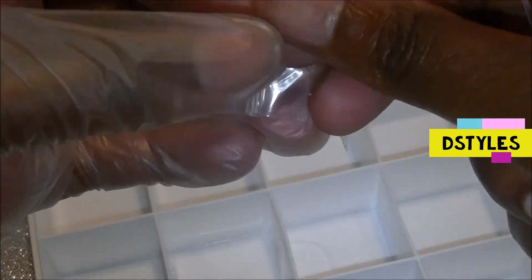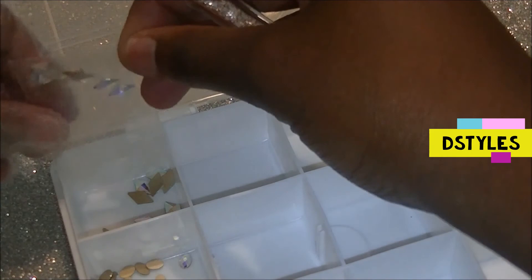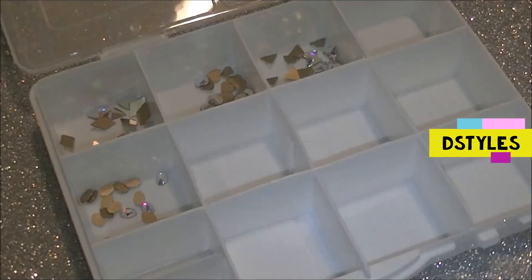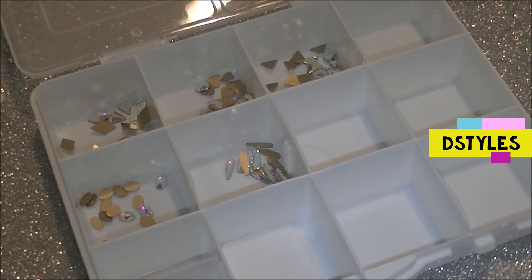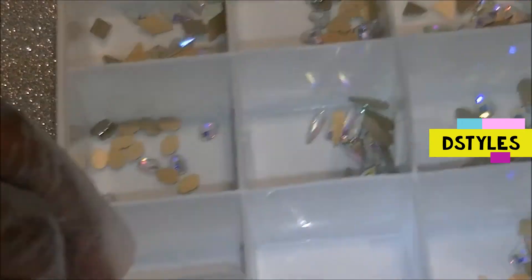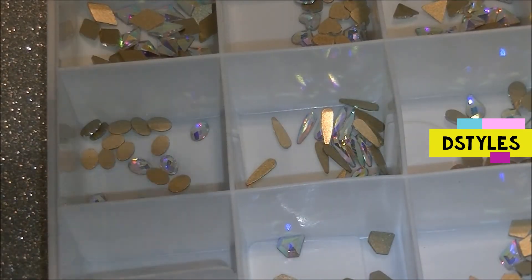I got this container at Dollar Tree — they should still have some, so if you see them pick them up, they're only a dollar. They work really well for storing things. You can store crystals, foils, drill bits — literally anything. Even if you do makeup, you can store chunky glitter in there. You can store whatever you want. I'm using it to put my crystals in.